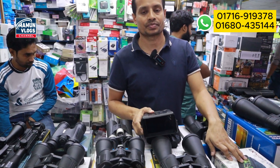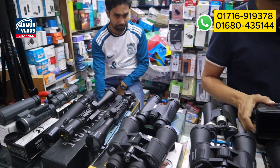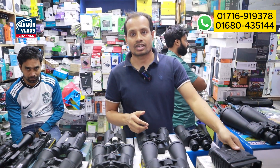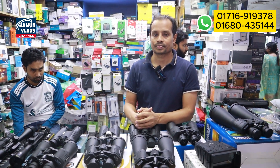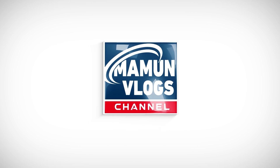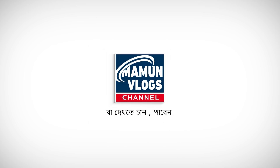We are going to see a binocular — we are going to start the shop at Multimart. We are going to see shop number 323. We are going to be at the Multimart Series Center — Multimart is a complex area. We will go to the next video. See you in the next video.